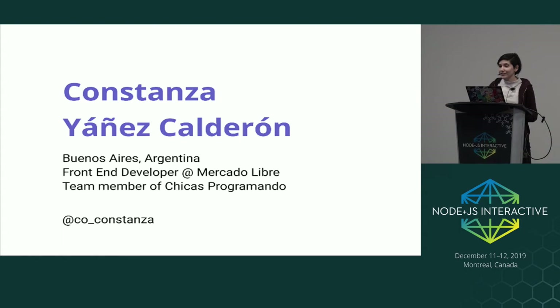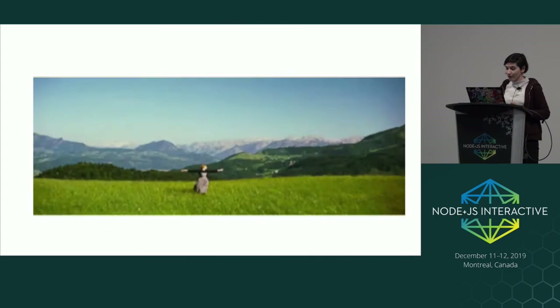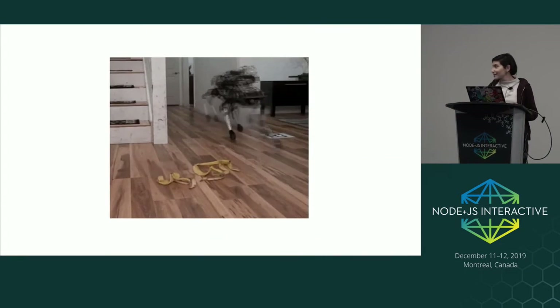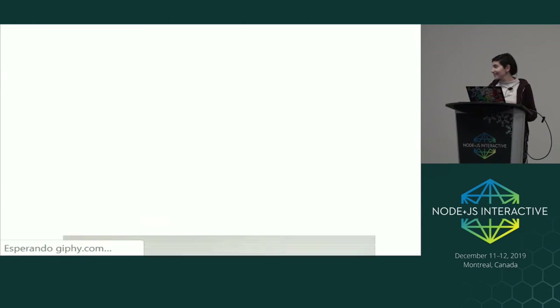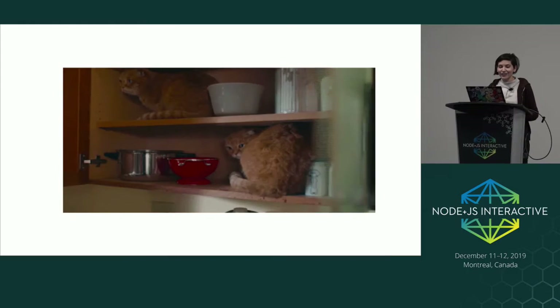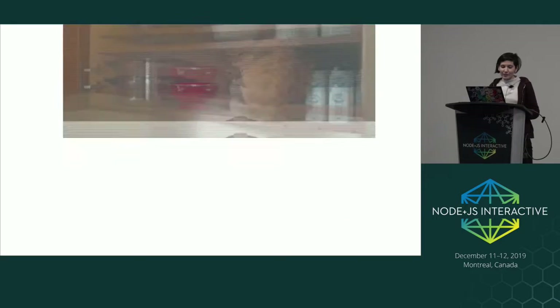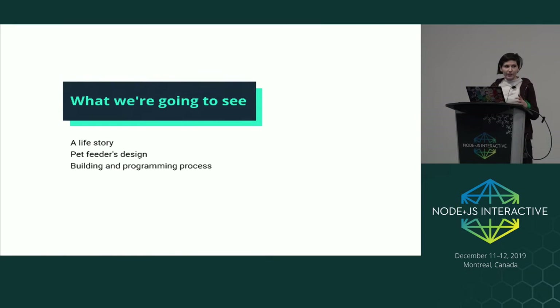I'm here to talk about life, robots, and cats — three of the most popular things on the internet. In this presentation, we are going to see a life story, a pet feeder's design, and the building and programming process of the pet feeder.